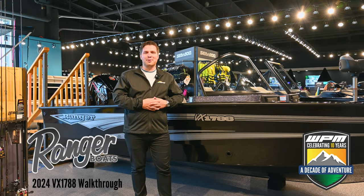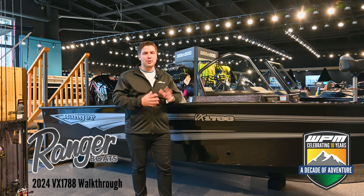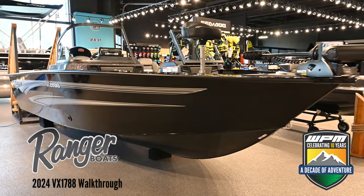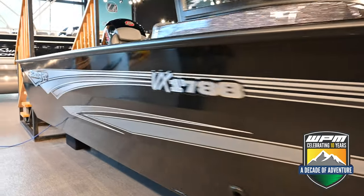Hi everyone, Sean here from Westlock Powersports & Marine. Today at WPM we're super excited to be talking about this new to our showroom 2024 Ranger VX 1788. This Ranger boat is designed to offer a blend of comfort, performance and versatility for the serious angler.